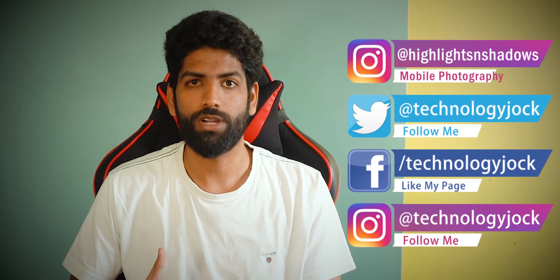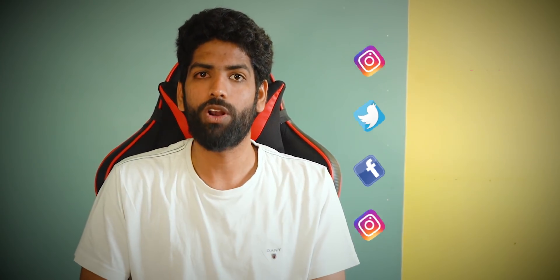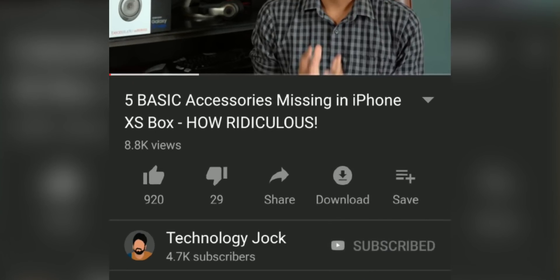And in this video, we are going to take a look at five of them that impressed me the most. My name is Sundar, this is Technology Jock. Subscribe to the channel and hit the bell icon if you'd like to see more of this content.